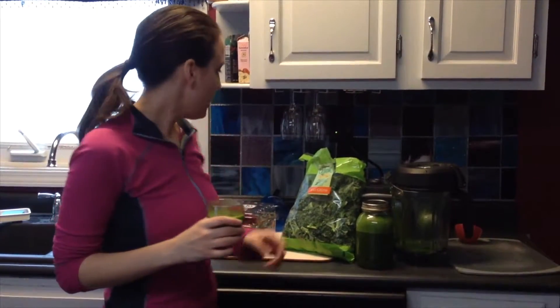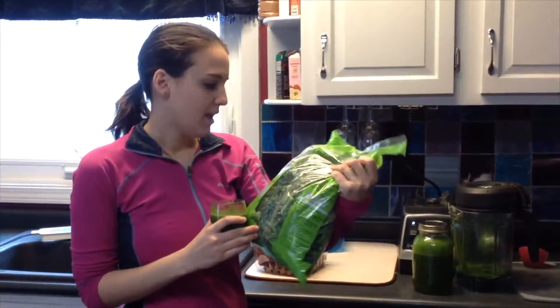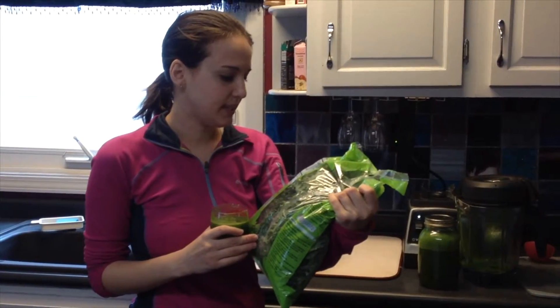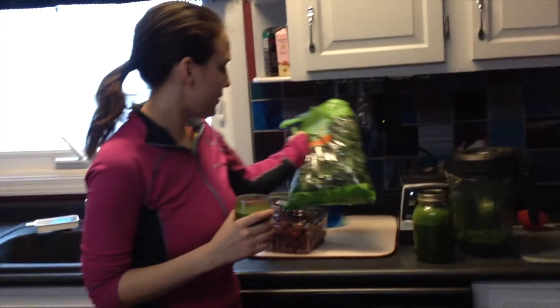One of the benefits of this smoothie we're about to make is that it has lots of vitamin A and vitamin C. In fact, two and a half cups of kale, which blends down into almost nothing, has 170% of your daily vitamin C and 260% of your vitamin A, plus some calcium and iron.